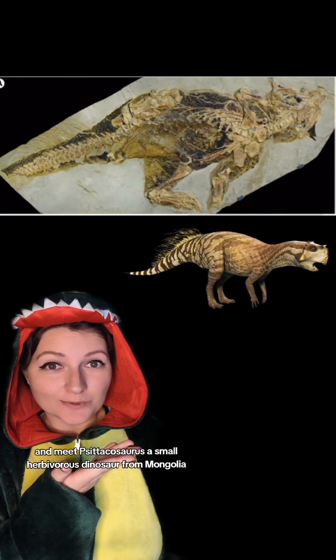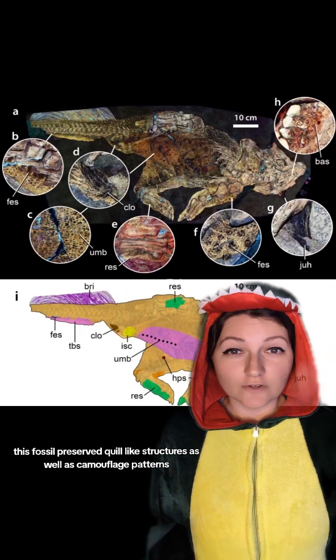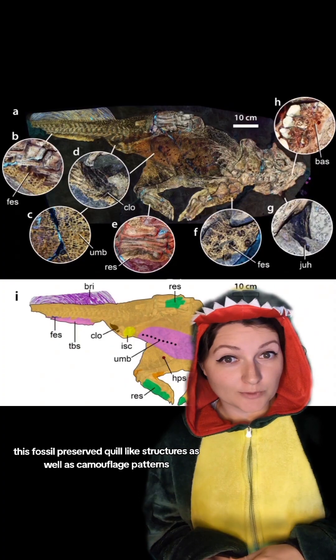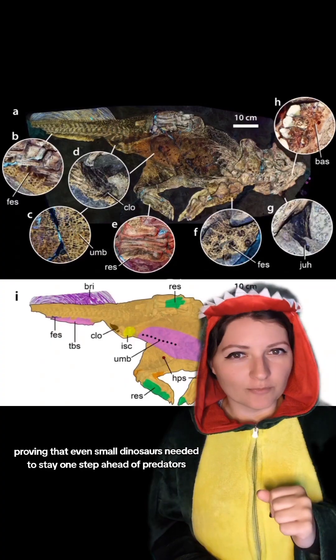And meet Cetacosaurus, a small herbivorous dinosaur from Mongolia. This fossil preserved quill-like structures, as well as camouflage patterns, proving that even small dinosaurs needed to stay one step ahead of predators.